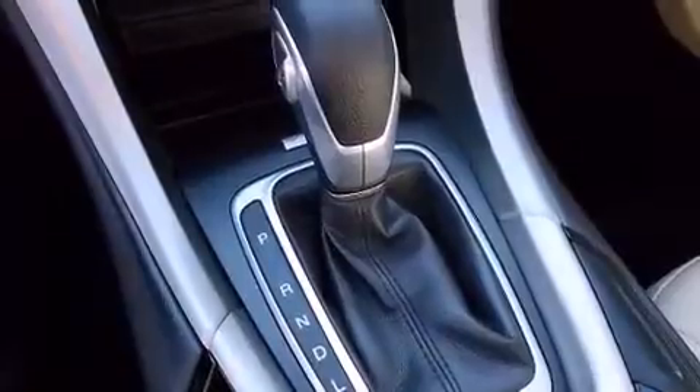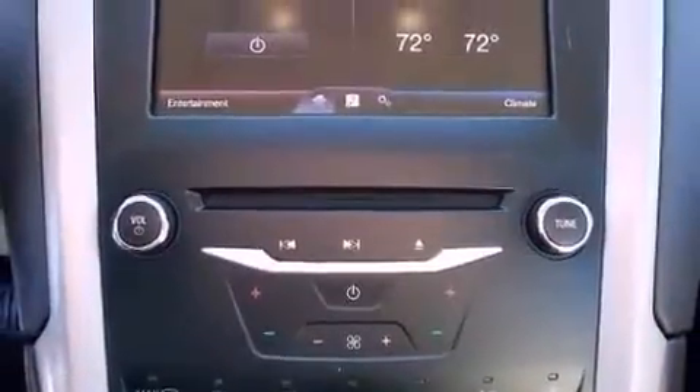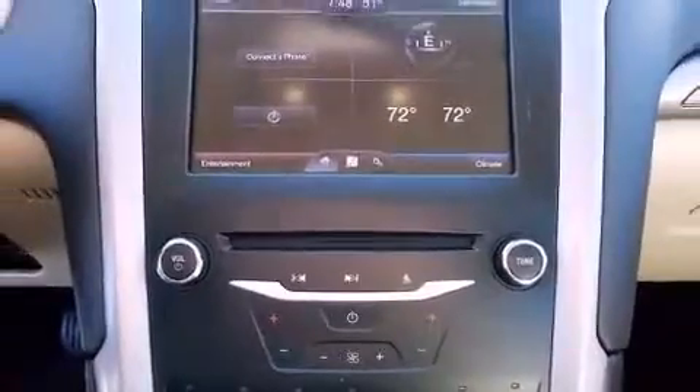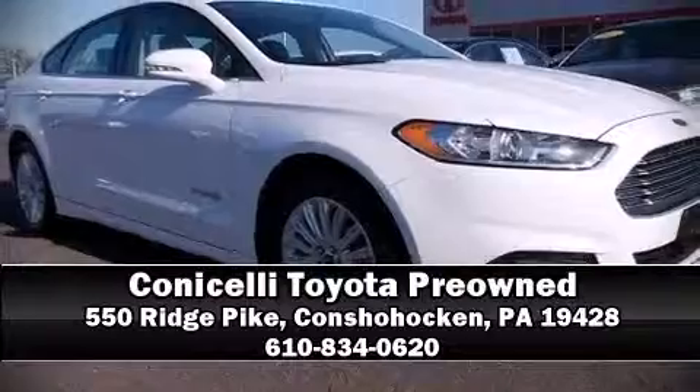It also arrives with a CARFAX history report, providing you peace of mind with detailed information. Our team is professional and we offer a no-pressure environment. Stop by our dealership or give us a call for more information.